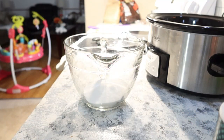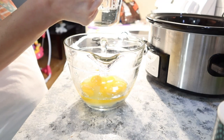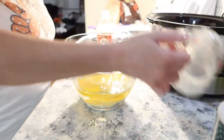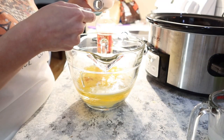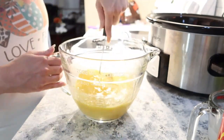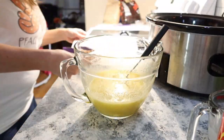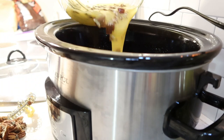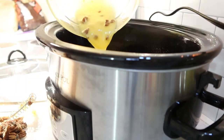In a separate bowl, mix together everything else for the pie filling. Once the filling is mixed, add in half of your pecans and then put the other half on top once the filling is in the crockpot. You could add all the pecans at once, but putting some on top makes the pie look a little bit prettier.